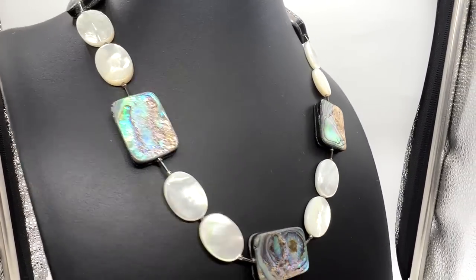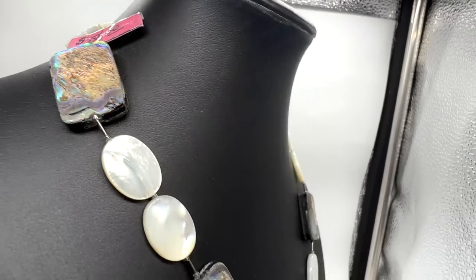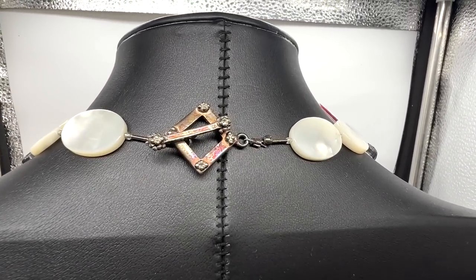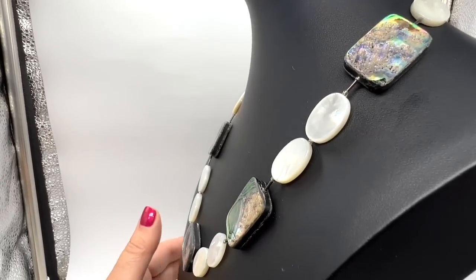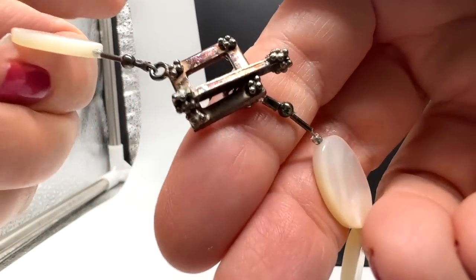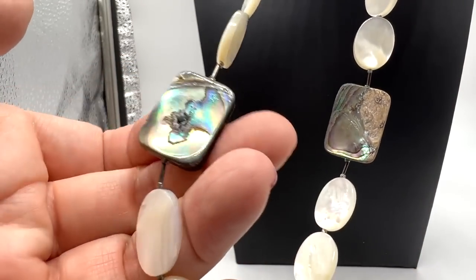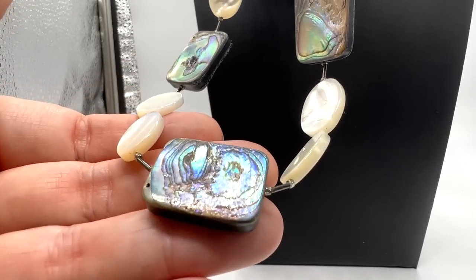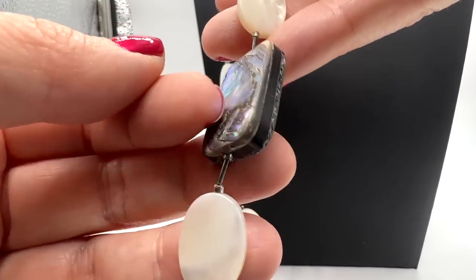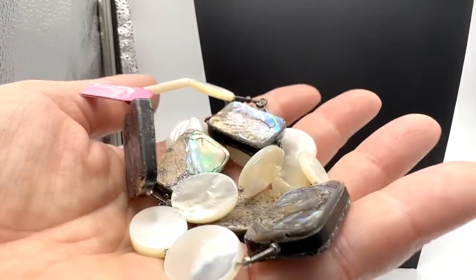Isn't this a pretty necklace? I love this. Look at the shell. It had $18 on it — I paid a little bit less. I didn't actually see that it was marked sterling, but I'm thinking it should be for that price. It seems like a lot for not real silver. I love that these shells are two-sided, so you could wear them either way. They look very different on each side too. Look at what Mother Nature does. What a great summer necklace this is.